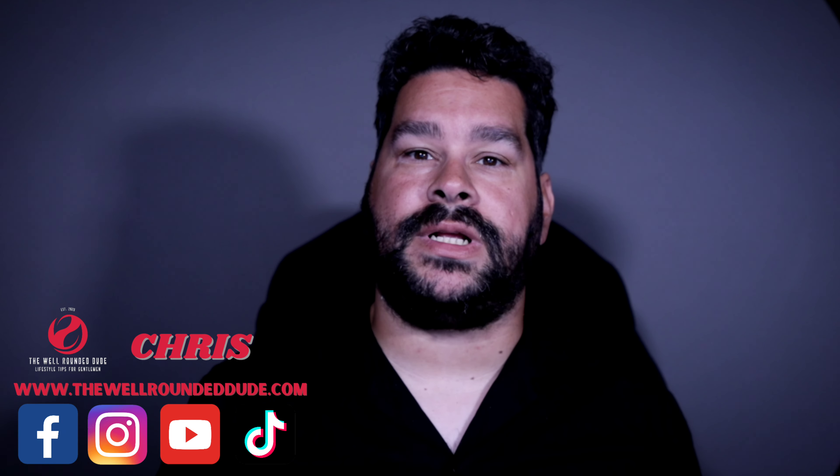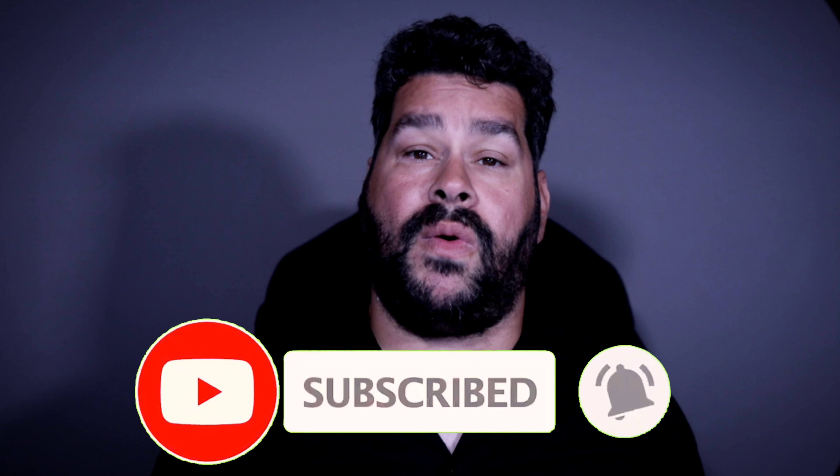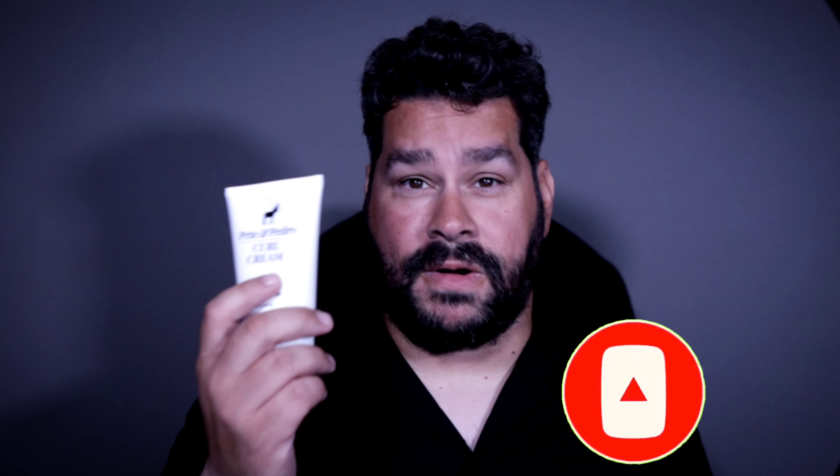Hey guys, welcome back to the channel. Please be sure to like and subscribe. Like I said at the beginning of the video, we're going to be talking about curly hair today and this curl cream.